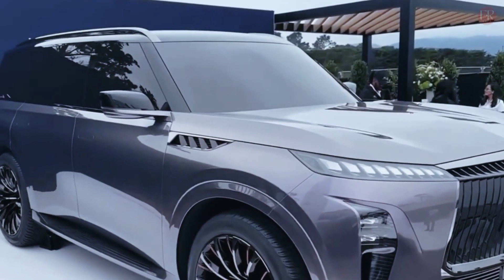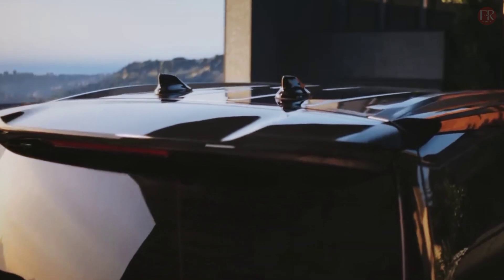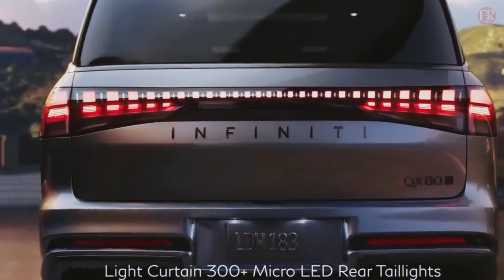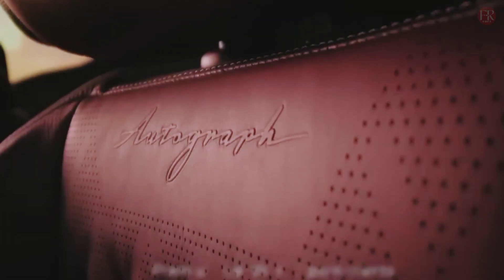The new Infiniti logo is now three-dimensional, with the infinite road dropping into the center like a black hole. It illuminates an eye-catching effect that, thankfully, feels less pretentious than Mercedes' glowing stars.